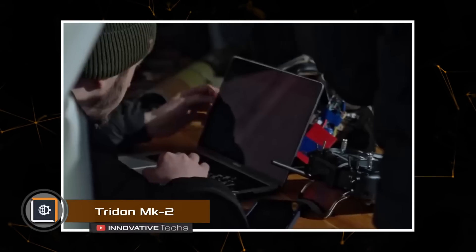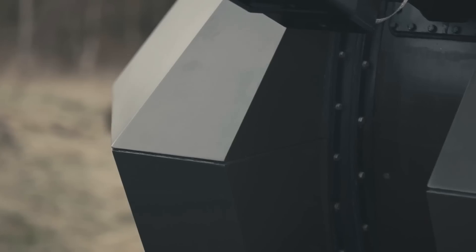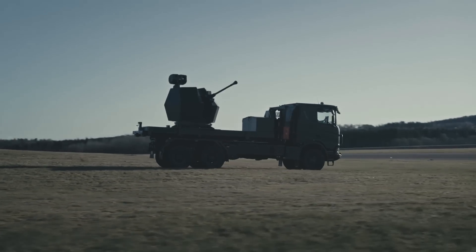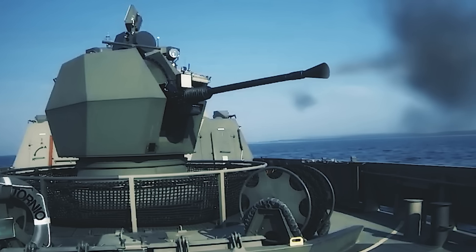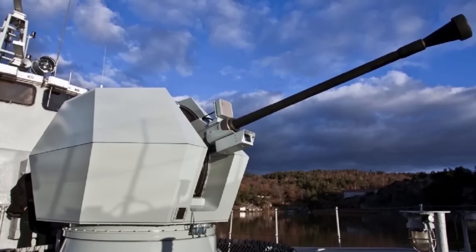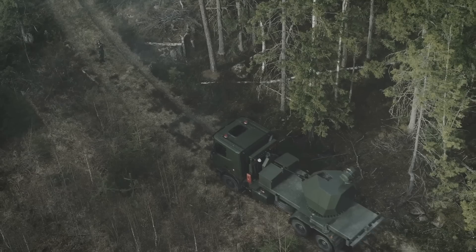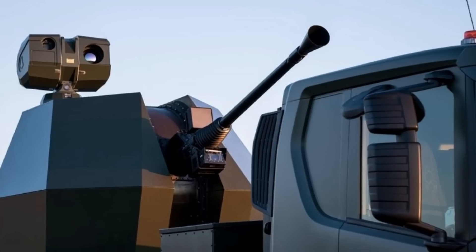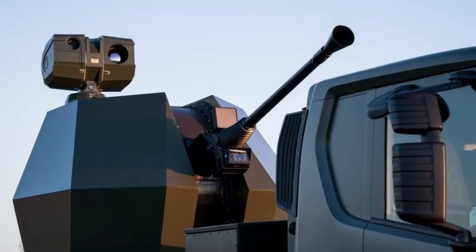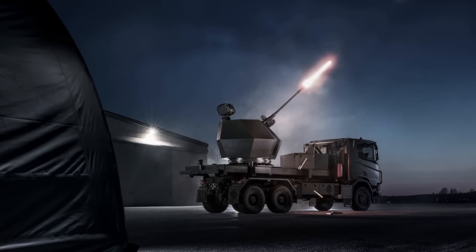Modern military operations involve thousands of drones each month. To effectively shoot them down, the Trident Mk2 anti-aircraft system was developed. At its core is the battle-tested Bofors cannon with a caliber of 1.57 inches. It has a shooting range of up to 7.5 miles and can even use programmable Bofors 3P projectiles. The anti-aircraft system can be mounted on various chassis and is operated from the driver's cabin of the vehicle. This allows it to quickly arrive at the location, strike the target, and leave to avoid enemy countermeasures. With additional equipment, the anti-aircraft system can be operated remotely, providing even better protection for the crew. The system is equipped with day-night sensors for quick target detection. The Trident Mk2 is designed to engage not only drones, but also missiles, planes, helicopters, and ground vehicles.